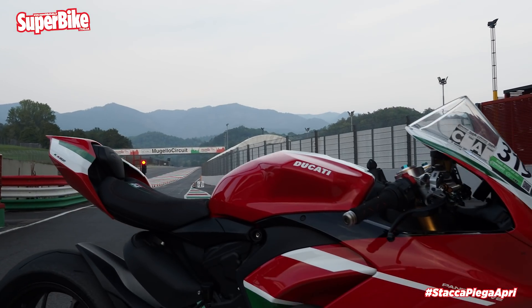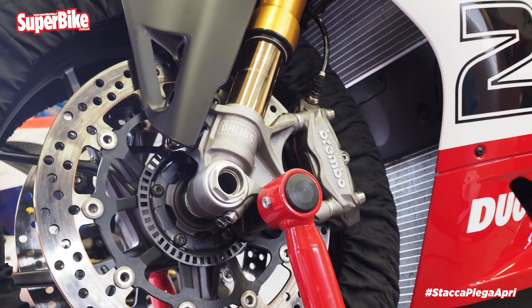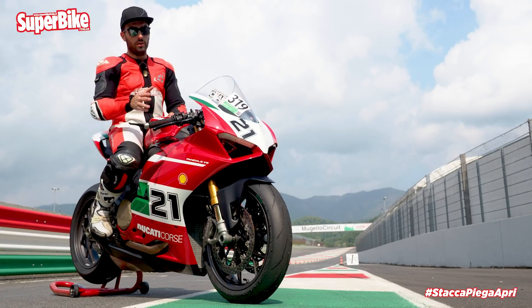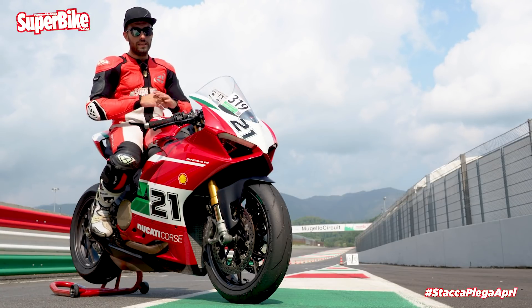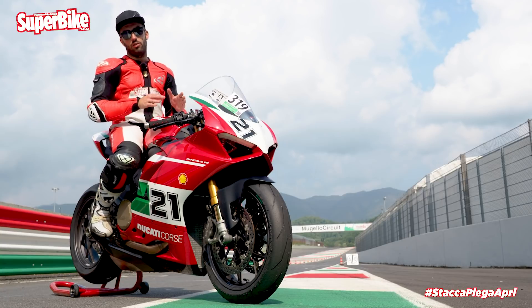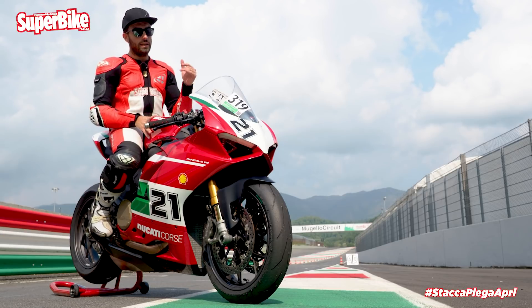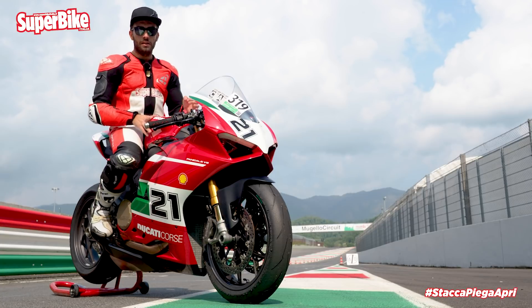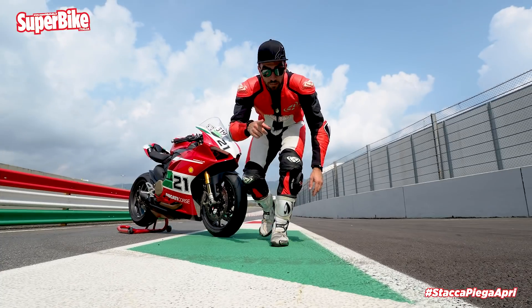Finally, the brakes — on which there is absolutely nothing to say critically. The system is full Brembo with M432 monobloc calipers and a radial master cylinder. It's essentially impossible to overwhelm it even in this fully standard configuration, and with the ABS at its minimum intervention level you can be sure there are no problems even with aggressive track riding.